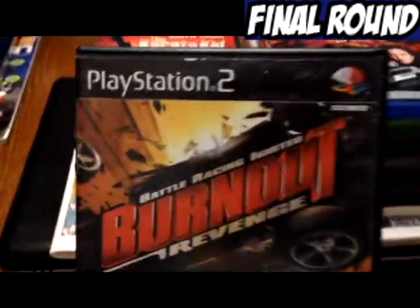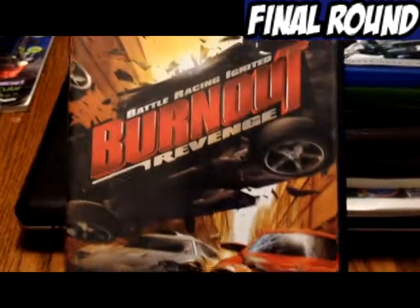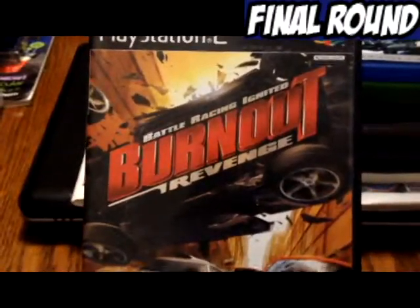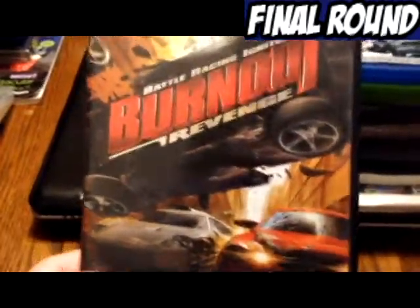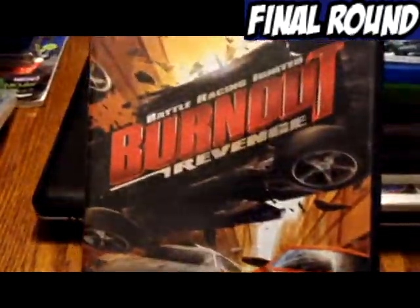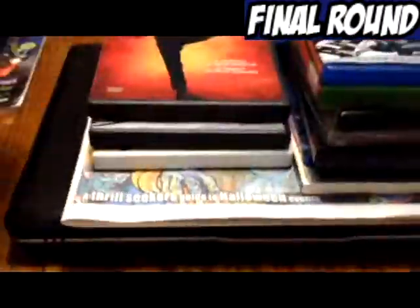Burnout Revenge. If you've been watching my videos for the past few months, you've probably seen this one before, because this is just a bunch of stuff that's been chilling out waiting to be put into a video. I apologize for the duplicate, but I decided to keep it and add it to my PS2 collection.